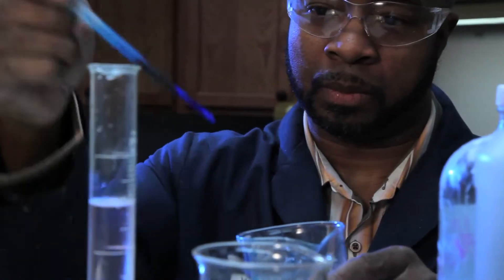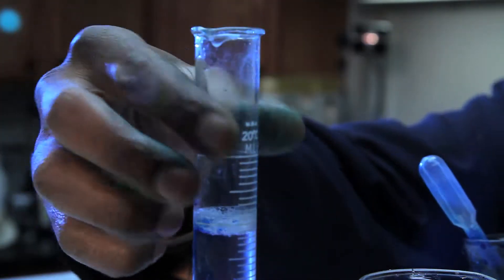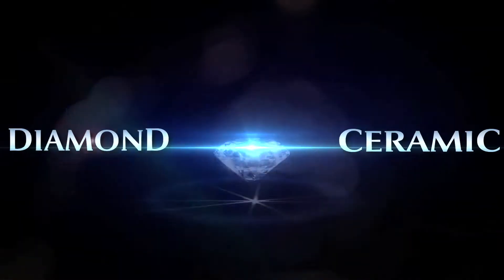With nearly 50 years of experience, we continue to research and develop upgraded formulas that contain the latest in technological breakthroughs.